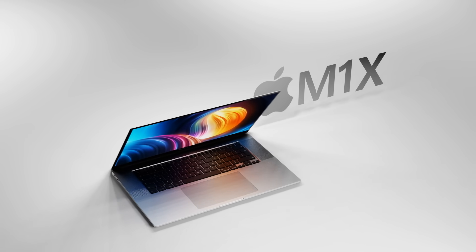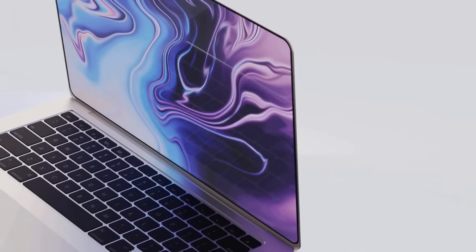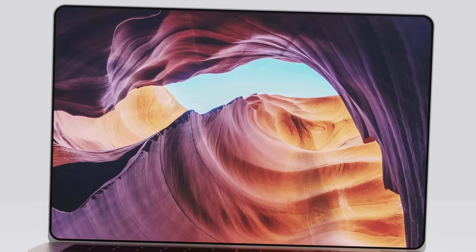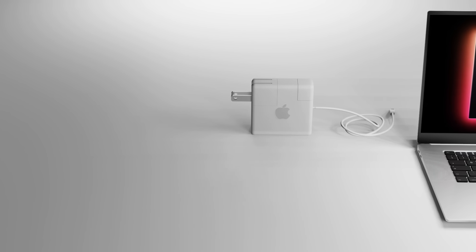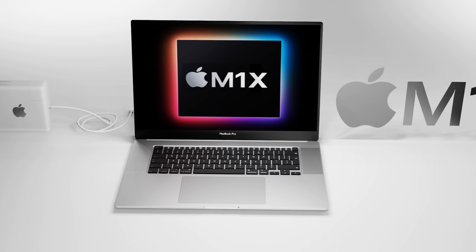It's days until the new MacBook Pro 16 inch with a possible M1X inside will be announced. However, today a sketchy report has come in that the new design for the MacBook Pros will have a notch with Face ID like an iPhone. Today let's review this report and share the latest on the 2021 new MacBook Pro 16 inch release date and price.